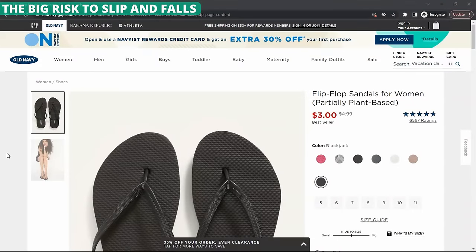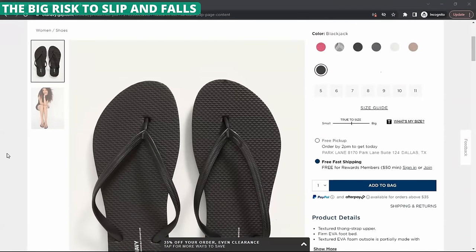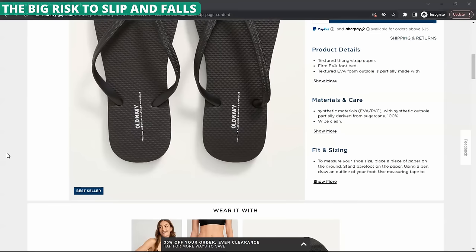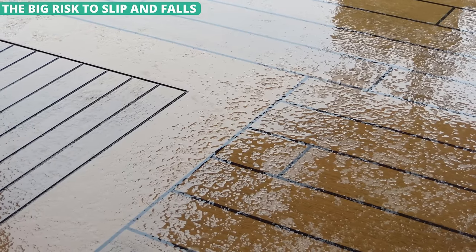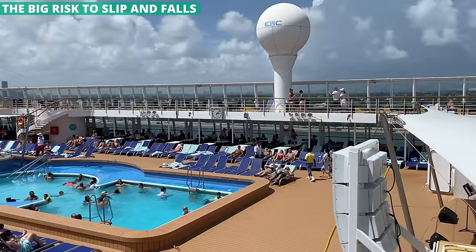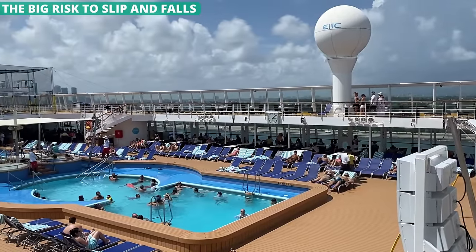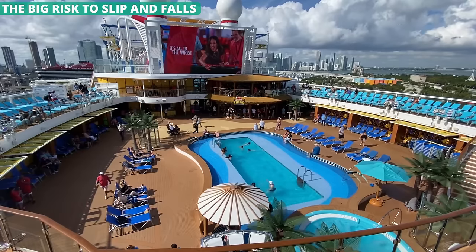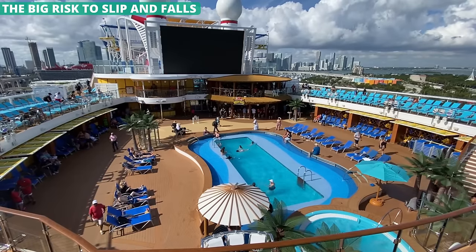If you have a pair of cheap flip-flops that you like wearing around the pool, it is time to upgrade. Those foam sandals usually have slick bottoms that get worn down really easily. When you hit a puddle, it is easy to lose your grip and slip. On a ship, there are way too many places where you can slip and fall, especially around the pool deck. Upgrade to a pair that has a nice rubberized sole with plenty of tread.